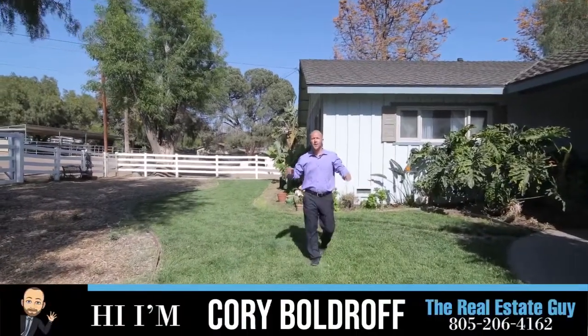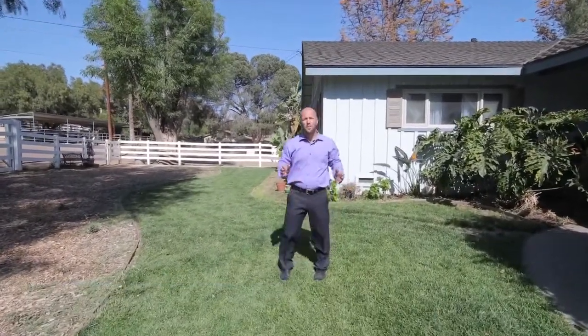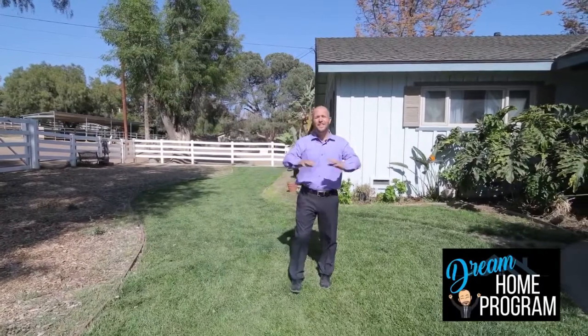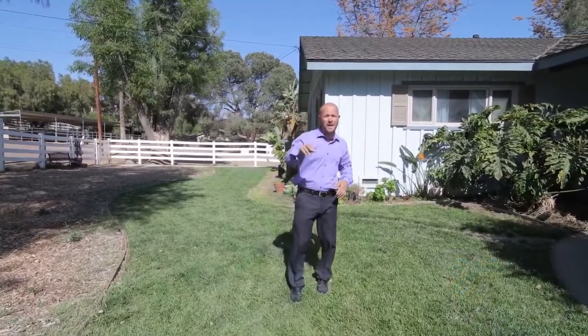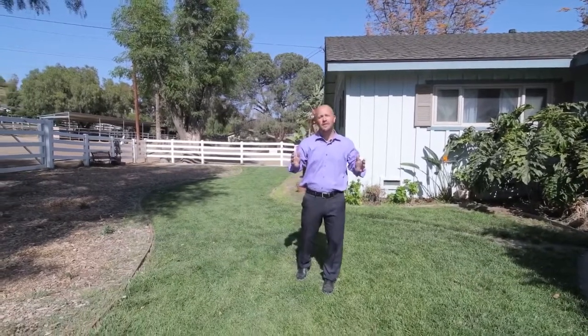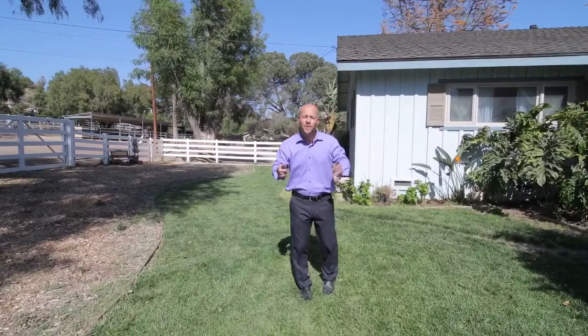Hey, it's Cory Bulldog, The Real Estate Guy. We're here at 2474 Barbara here in Santa Rosa. This house is part of my dream home program, so we can treat it like new construction — anything you desire, we can make happen. This is a three bedroom, two bath, a little under 1,800 square feet, on over a 30,000 square foot lot. Let me go show you what it's like.